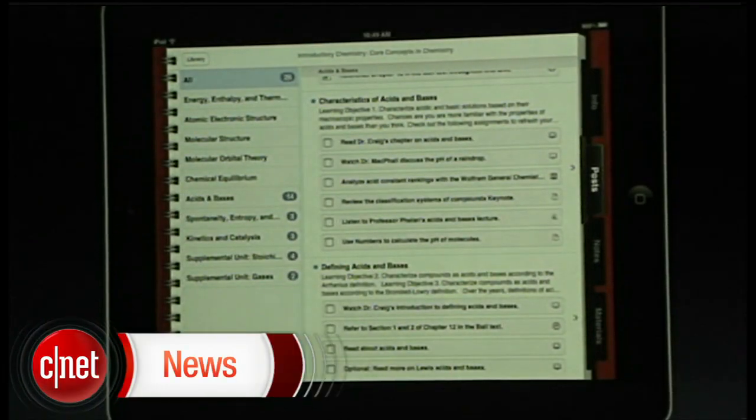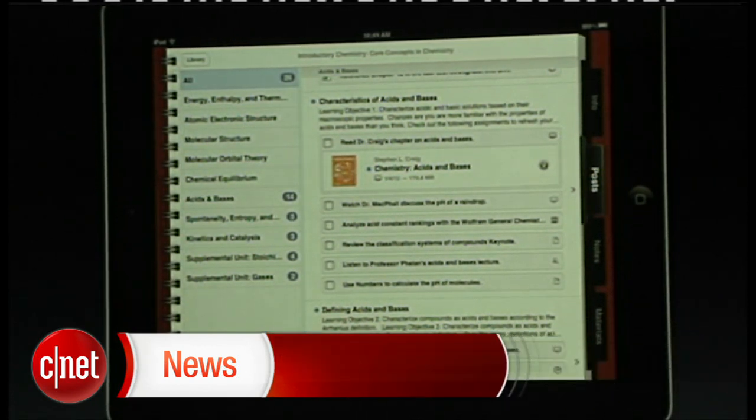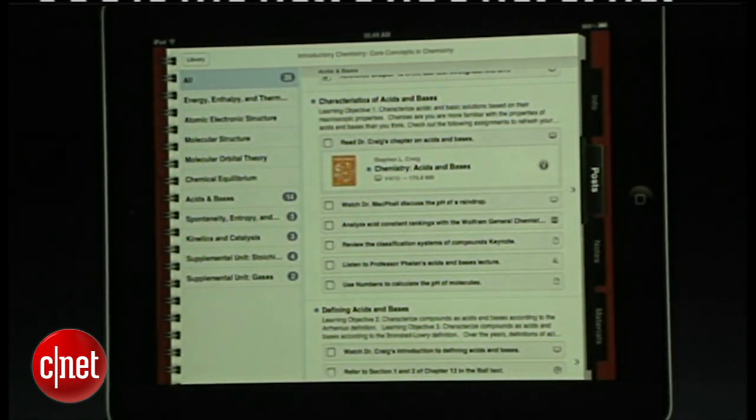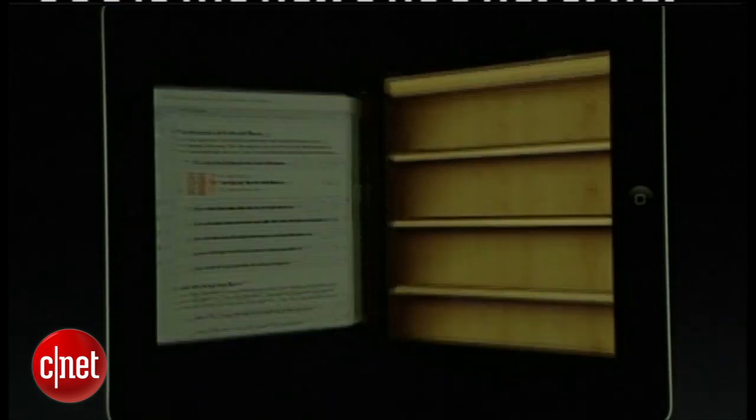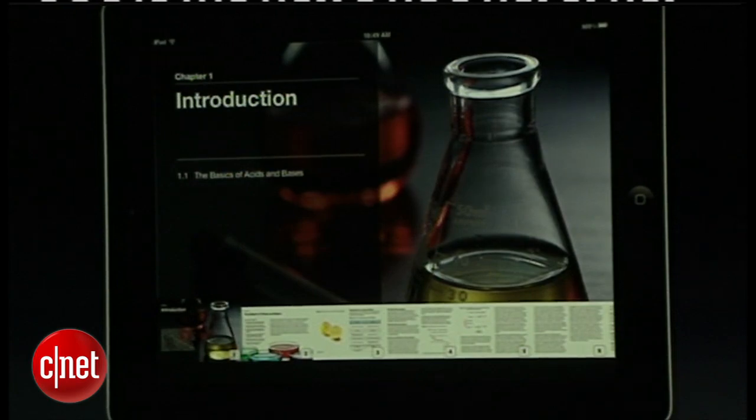Let's take a look at my next assignment. This is to read a chapter, and as I tap on it, it opens up and shows me the book. Just tapping on it switches me over to iBooks and opens me right to that spot in the book.